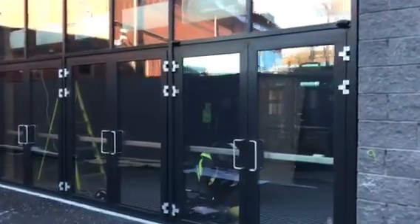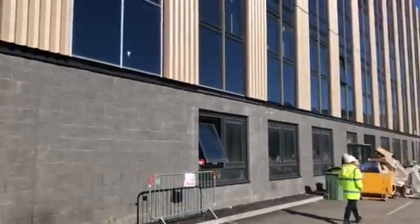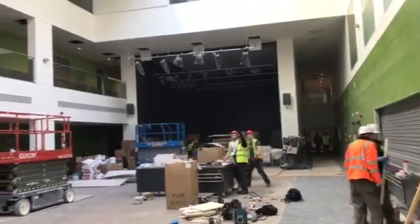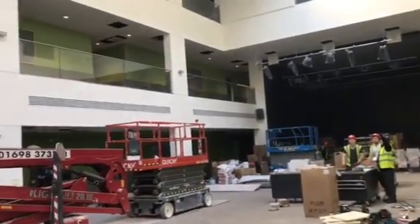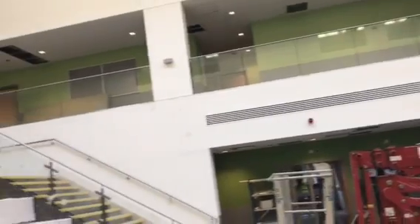Welcome to another tour of the new Oban High School. Here we are back in the atrium. As you can see, the atrium is being used to store all the furniture ready to be dispersed across the school.